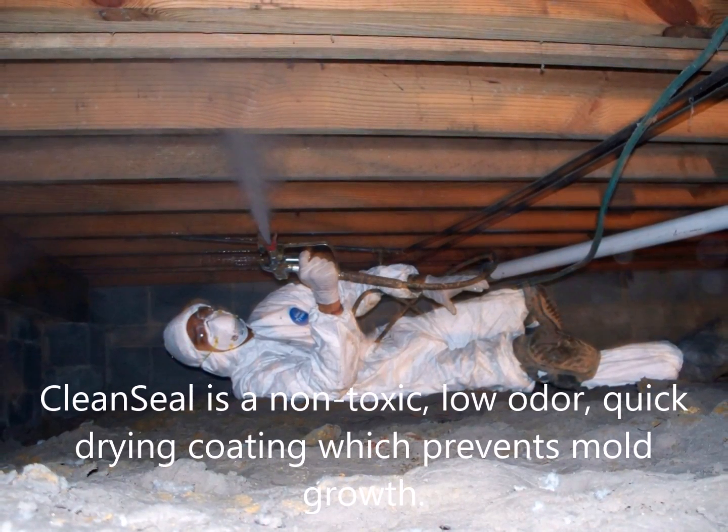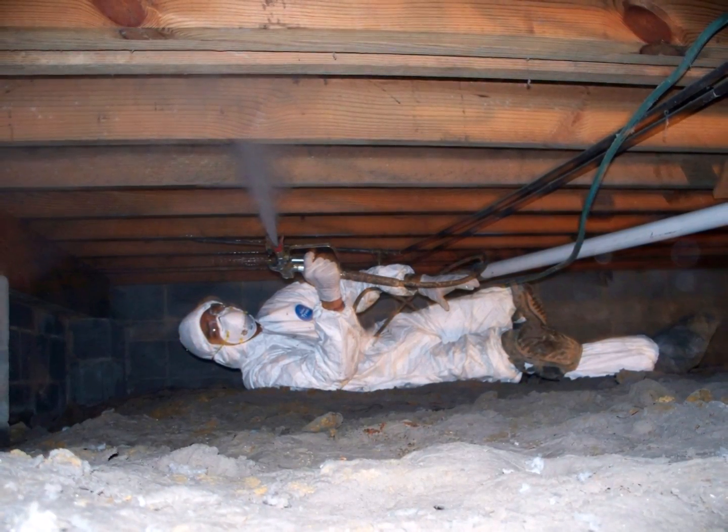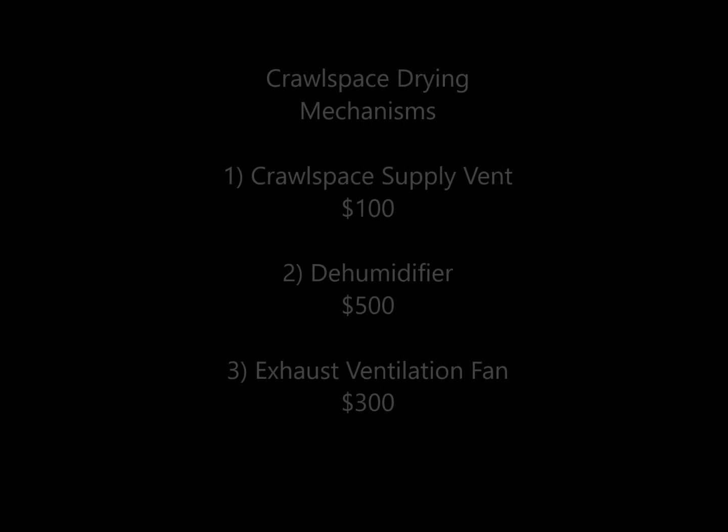Clean Seal is a non-toxic, low-odor, quick-drying coating which prevents mold growth. It comes with a manufacturer's lifetime warranty stating that no toxic microorganisms shall penetrate the treated surfaces, nor shall any such microorganisms or toxic gases emerge from beneath a treated surface.